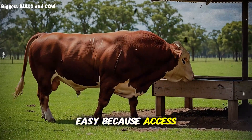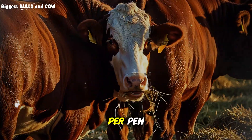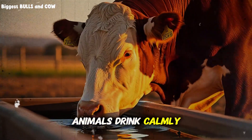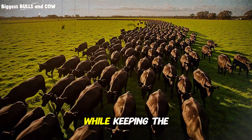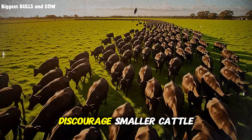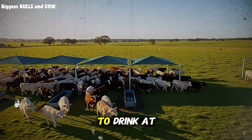Easy — because access beats intention. Provide more than one drinking spot per pen when feasible. A second access point reduces bossing and lets timid animals drink calmly. Shorten walking distance between feed and water while keeping the pad clean. Give enough linear space for multiple heads to drink at once.